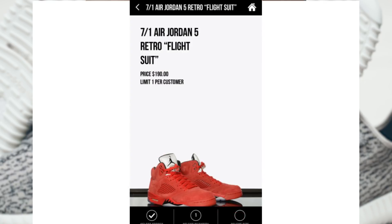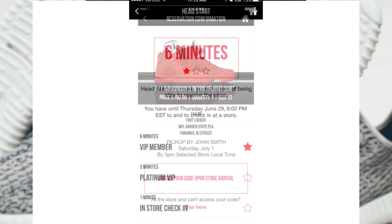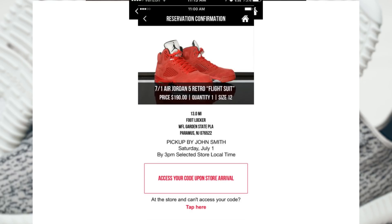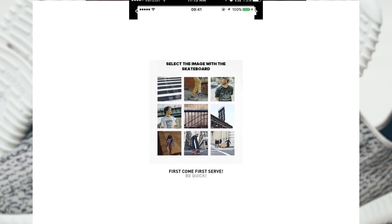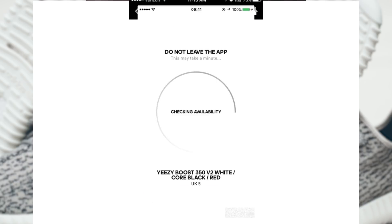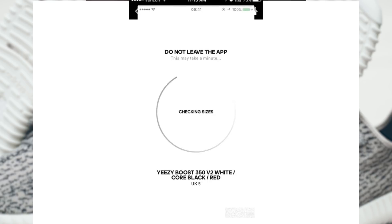After that, you can pick your size, and then a countdown clock will begin. Once the countdown clock ends, the Locker will let you know if your request has been accepted or denied. This is where it really differentiates from Adidas Confirmed — you don't have to answer any questions or anything like that. You just have to wait for the timer to count down, and then you'll know if you get them or not.